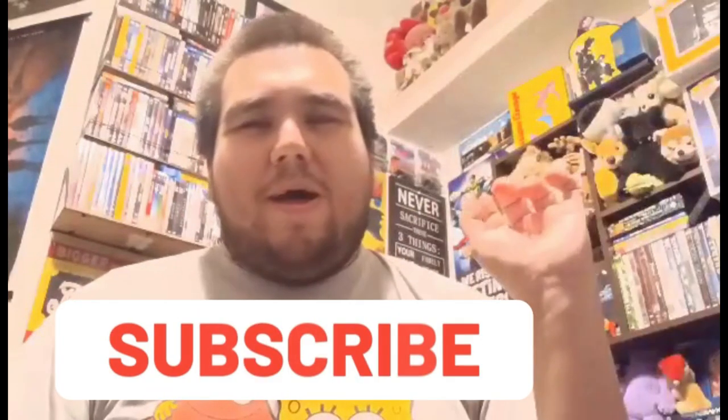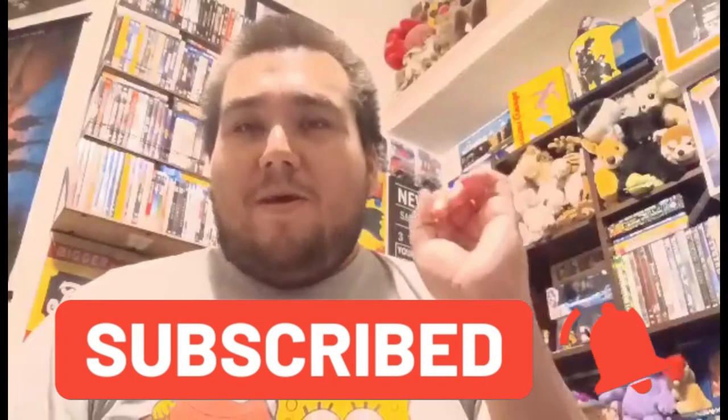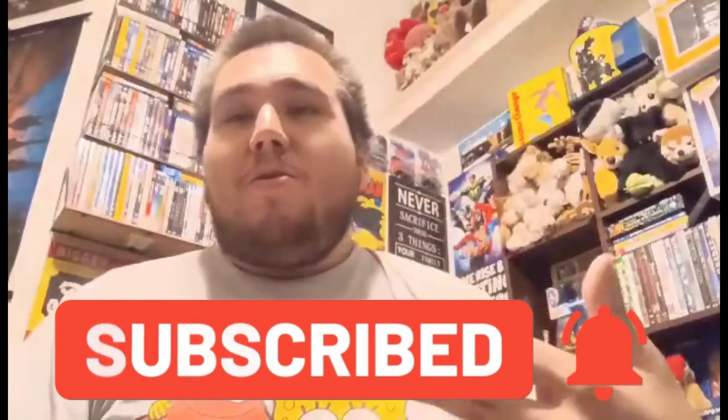Hey there everybody, this is Tony aka 22TigerDude here. I don't know if I'm going to make this a one-off thing or something I'll do once in a while, but for this video I figured I'd do a try-it video — the first ever Tony Tries It. It's going to be for the Chocolate Frosted Donut Kit Kat.